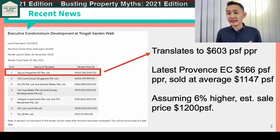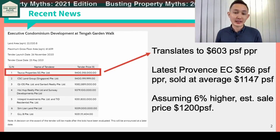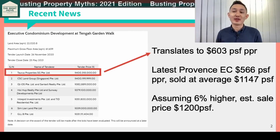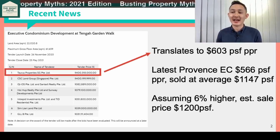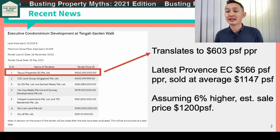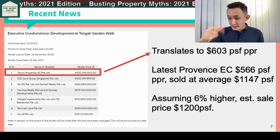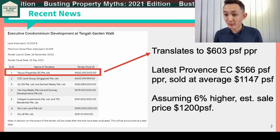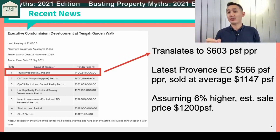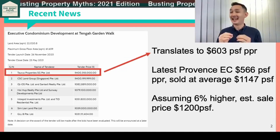So the land sale price translates to about 603 PSF per plot ratio. Just for a basis of comparison, the most recent EC launch, Province, is at 566 PSF per plot ratio and they sold that at 1,147 PSF on average. So the difference between the land sale price is about 6%, so you just plug that into the basis from which Province sold at — we are looking at about 1,200 PSF, and this is an executive condominium.